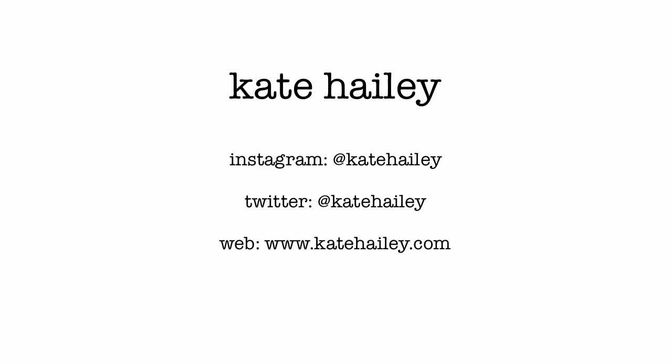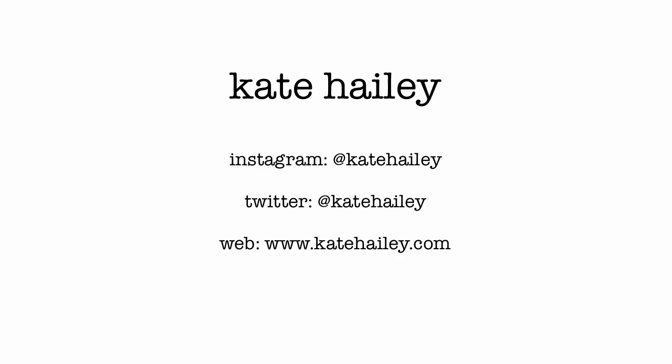And here's where you can find me. Round of applause for Kate Haley.